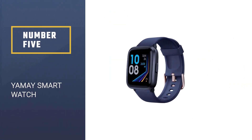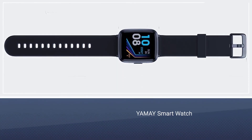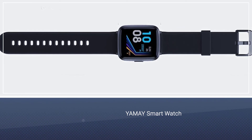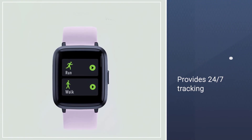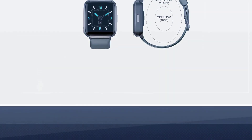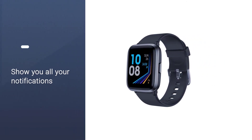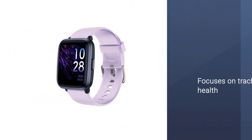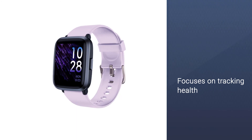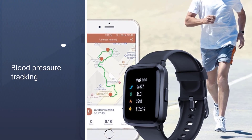Number 5: YAMAY Smartwatch. YAMAY is making great headway into this niche with its flagship blood pressure tracking watch that offers an array of features for health and fitness tracking. The YAMAY blood pressure smartwatch provides 24/7 tracking for your heart rate, SPO2, sleep, and sports activities. It also monitors your stress levels and gives suggestions on when to relax or breathe. When paired with your phone, it will show you all your notifications. For women, it has all the female-related tracking features currently available — it's a smartwatch that truly focuses on tracking health.